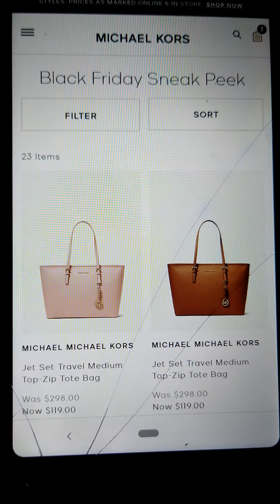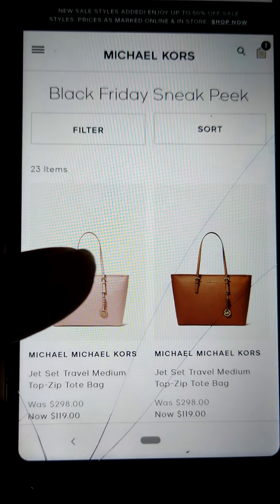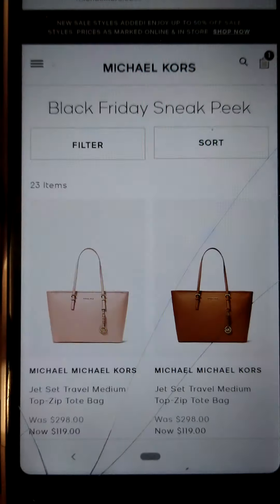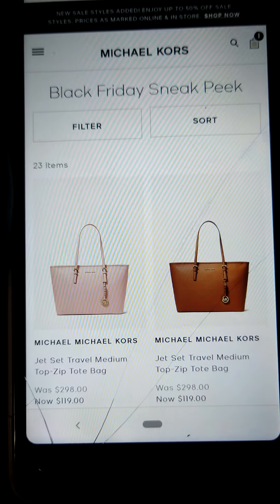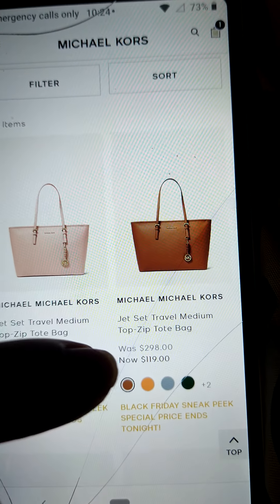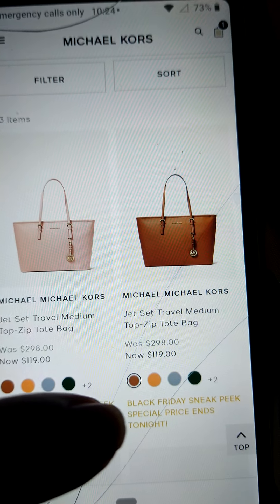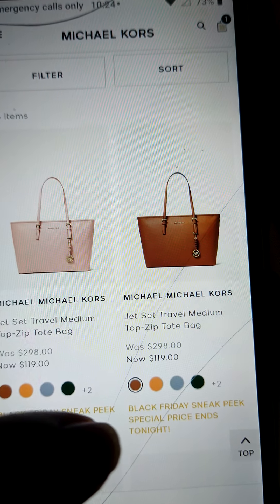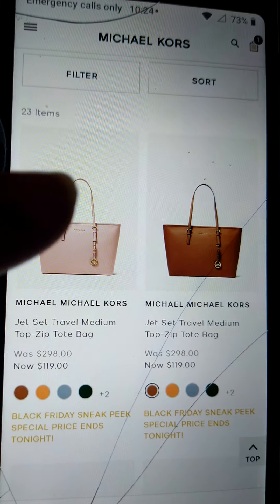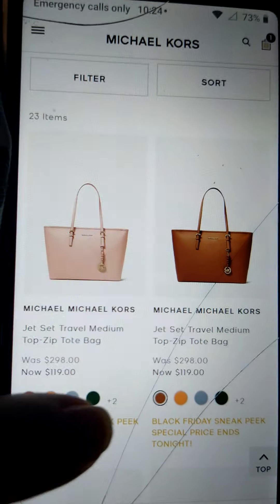So here's the Michael Kors Jet Set Travel medium top zip tote bag — excuse me, I've got bad allergies — was $298, now $119. It says 'Black Friday sneak peek special price ends tonight.'